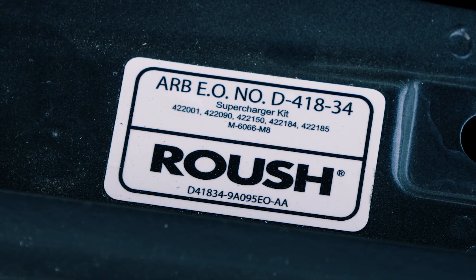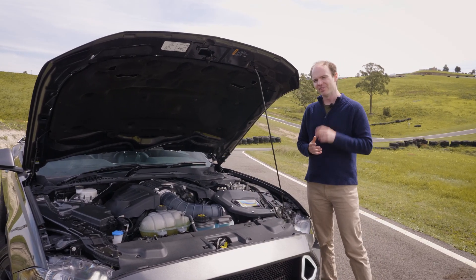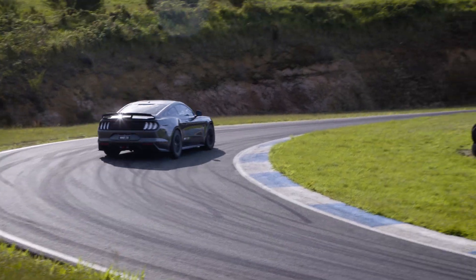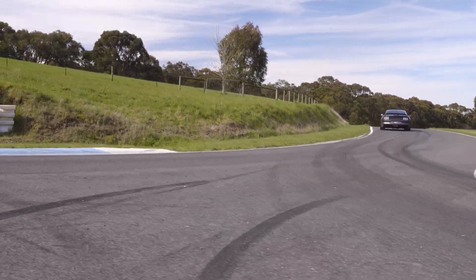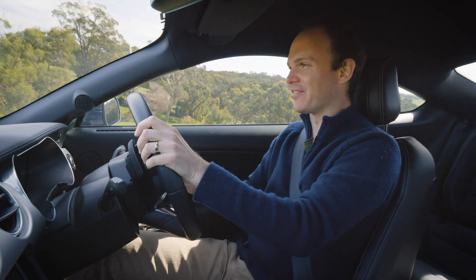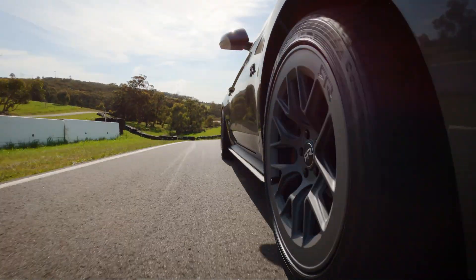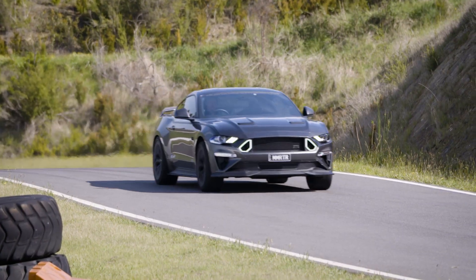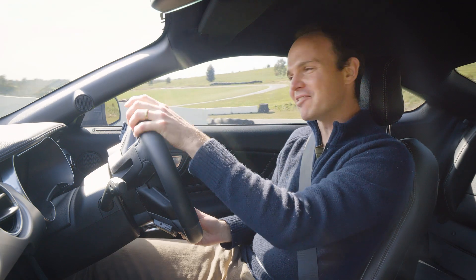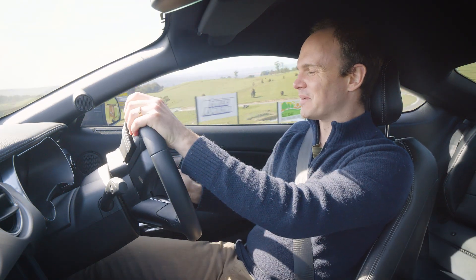Spec 3 adds a Roush supercharger to the 5-litre V8, lifting outputs to 559 kilowatts and 908 newton-metres, matched here to a 10-speed automatic, and that sounds pretty fun to me. Let's go through the car bit by bit, if you can hear me over the V8 racket. It's bloody loud — it makes a very, very good noise.